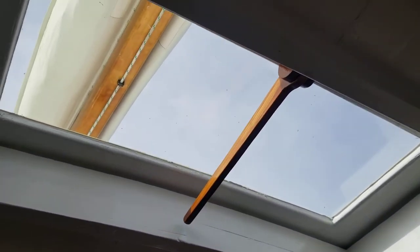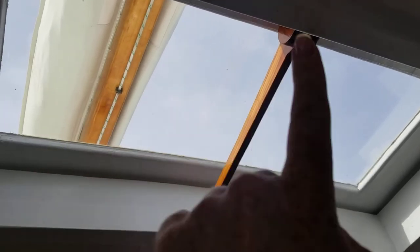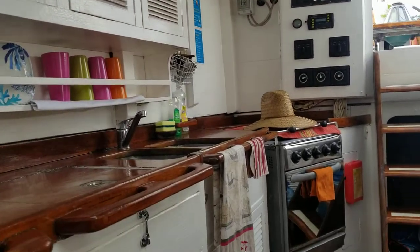Lots of fresh daylight. All the pieces newly varnished. All the skylights replaced and re-bedded. Beautiful spacious kitchen.